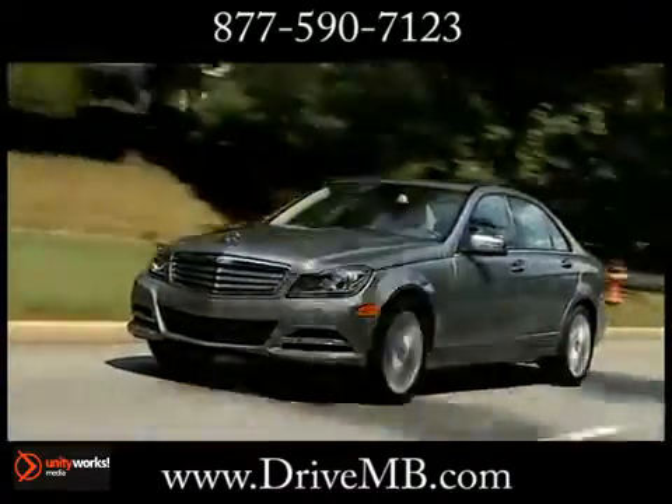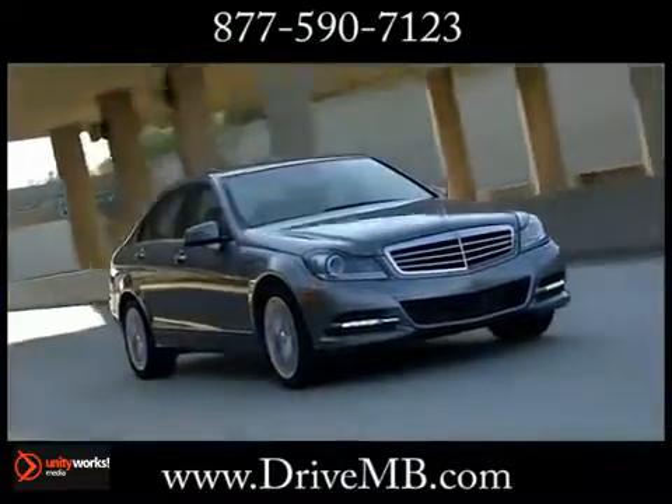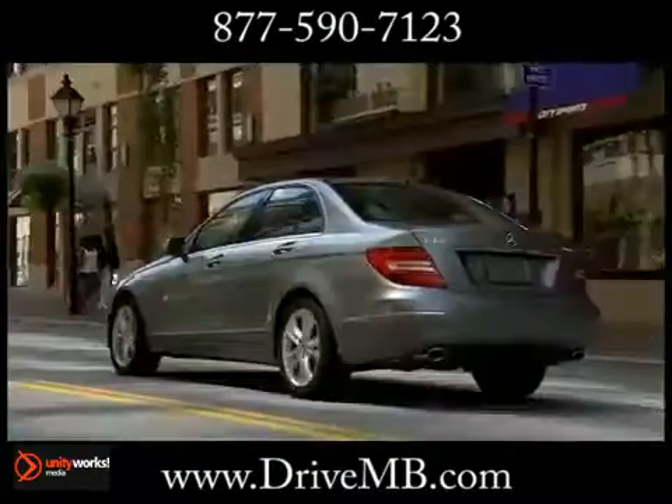The world's first 7-speed automatic transmission has been re-engineered for smoother, more efficient and more responsive performance.